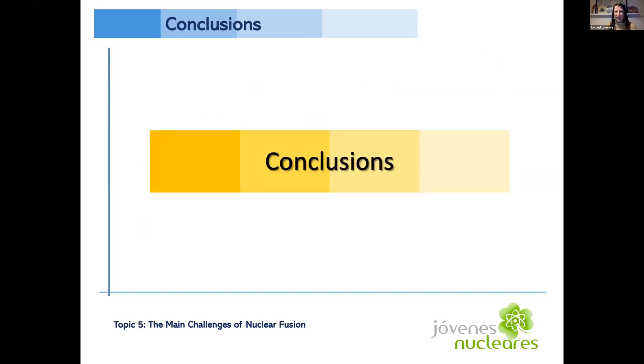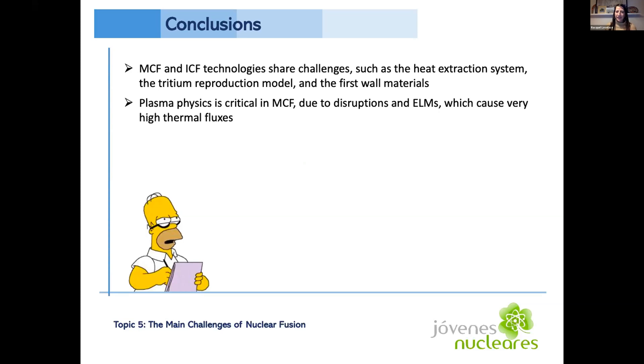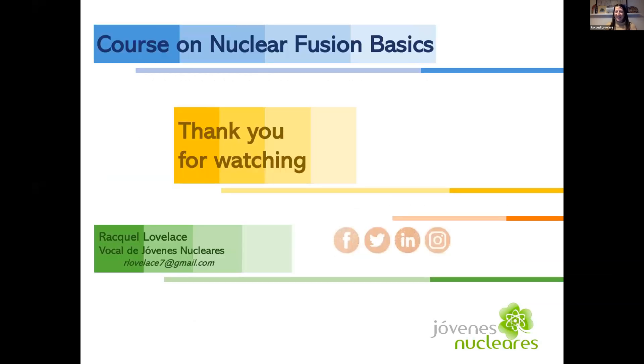In conclusion: the MCF and ICF reactors both share challenges such as how to extract heat from the system, ensuring a good tritium reproduction model, and ensuring first wall and breeding blanket materials are protected against radiation. Specific to the MCF, disruptions causing high thermal fluxes must be accounted for. Specific to the ICF, new technologies such as lasers and target injection systems must be designed. The IFMIF project is currently underway to address the materials challenge, with an estimated start date of 2029. Thank you, and I look forward to any questions.